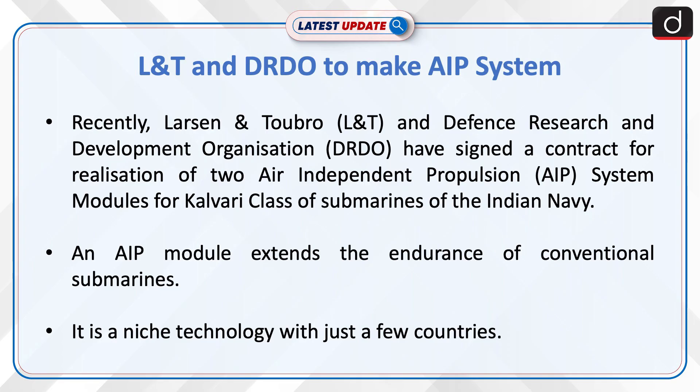Recently, Larsen and Toubro and Defense Research and Development Organization, that is DRDO, have signed a contract for realization of two Air Independent Propulsion, that is AIP, modules for the Kalvari class of submarines of the Indian Navy.